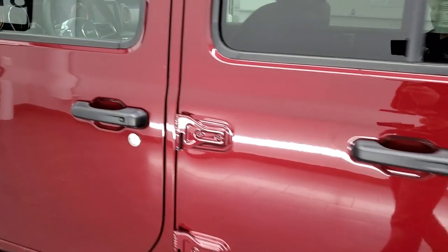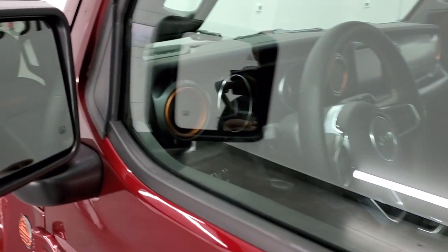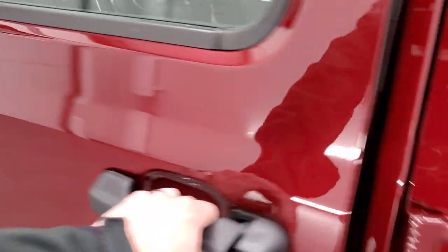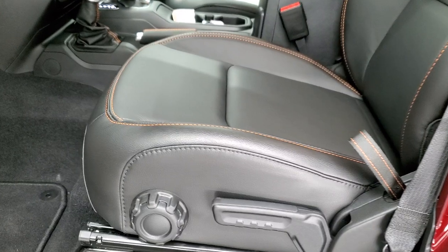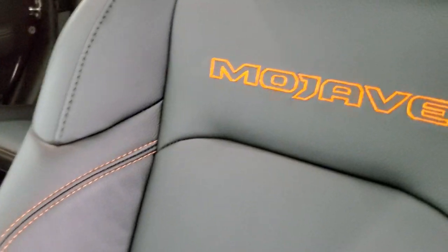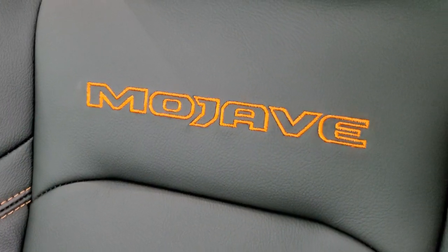At the end of the video we're going to do a walk around with all the lights on so you can check out all those LED lights. Blind spot monitors, heated mirrors, and the enter-and-go system. The leather trim bucket seats with the Mojave package give you black leather with orange stitching, and Mojave stitched into the backrest.